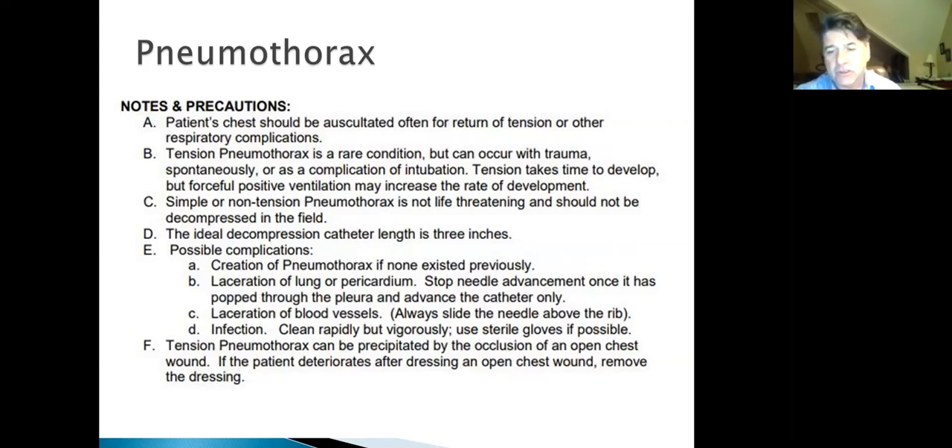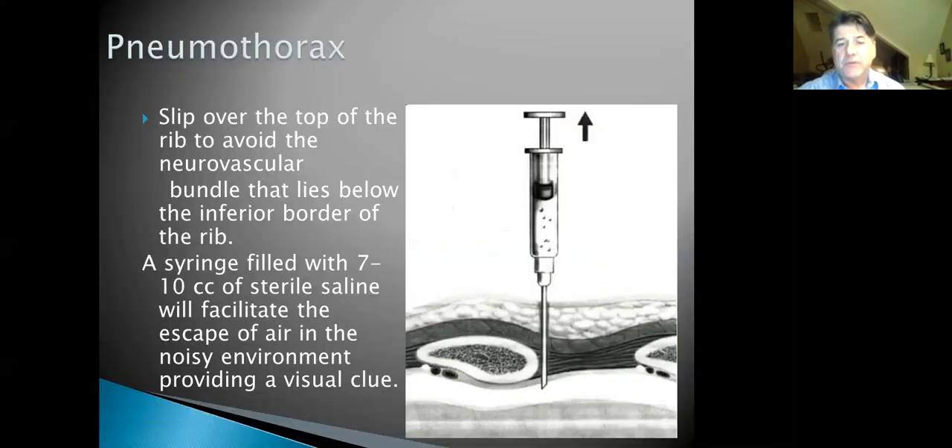A tension pneumothorax can be precipitated by occlusion of an open chest wound — that's where you use a three-flap bandage. If the patient deteriorates after dressing an open chest wound, you can remove the dressing. A visual confirmation tip: go over the top of the rib and look for air bubbles in the syringe. Since field conditions — darkness, rain, traffic noise — make it hard to hear air escaping, a visual clue is very helpful.